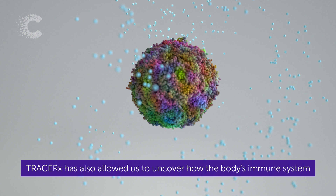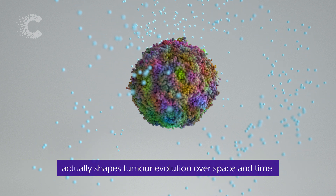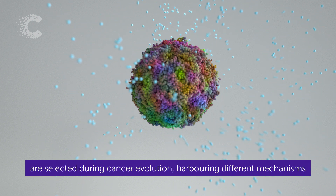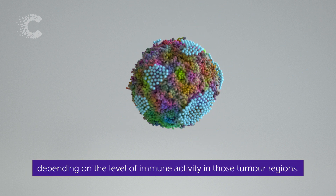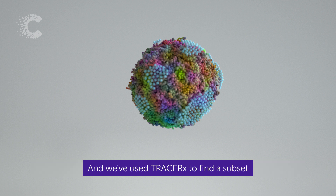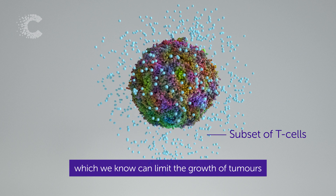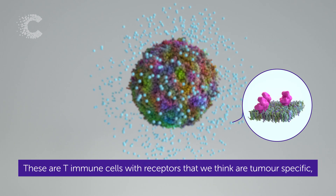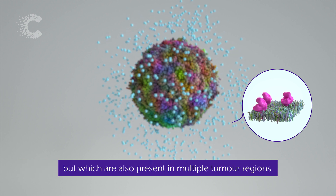TracerX has also allowed us to uncover how the body's immune system actually shapes tumour evolution over space and time. For example, we've discovered that cancer cells are selected during cancer evolution, harbouring different mechanisms unique to individual tumour regions depending on the level of immune activity in those tumour regions. And we've used TracerX to find a subset of clinically relevant immune T cells which we know can limit the growth of tumours. These are T immune cells with receptors that we think are tumour specific but which are also present in multiple tumour regions.